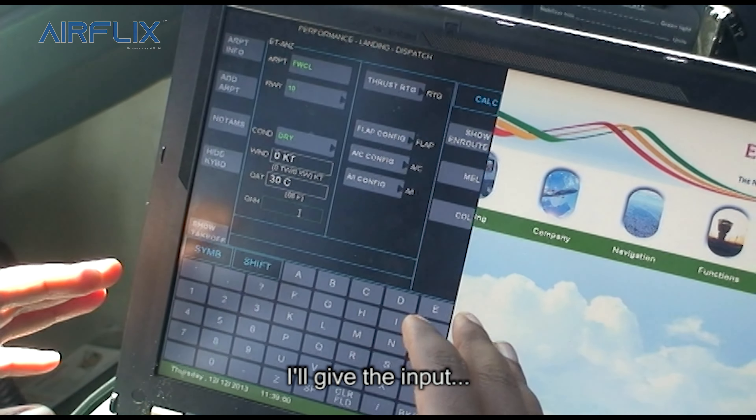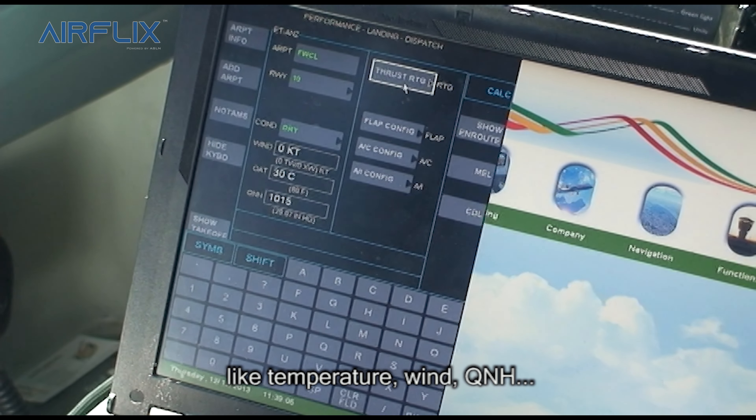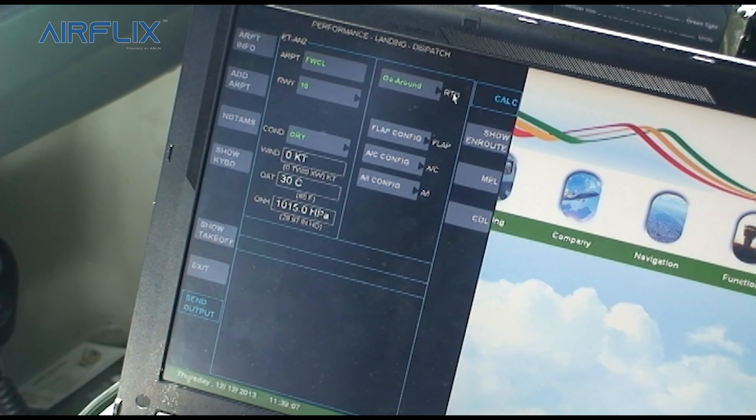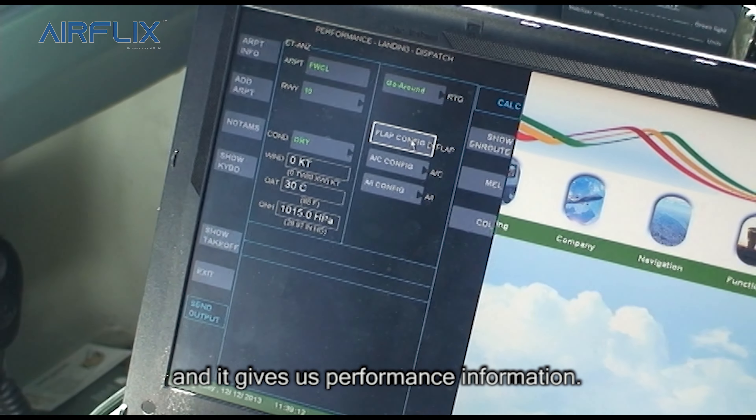We have the inputs — like temperature, wind, drainage — and it gives us performance information.